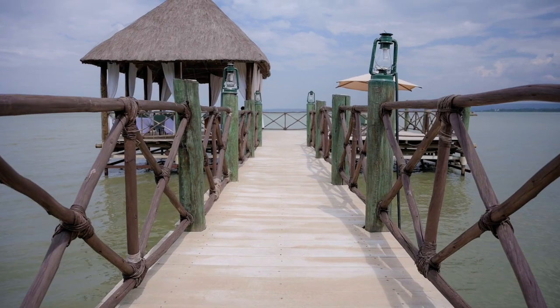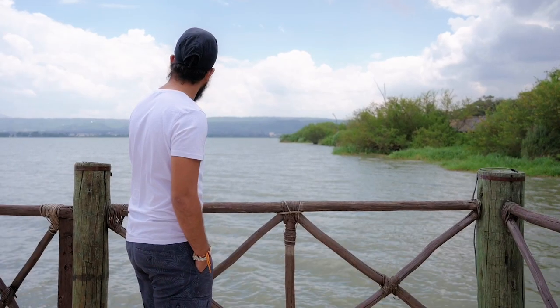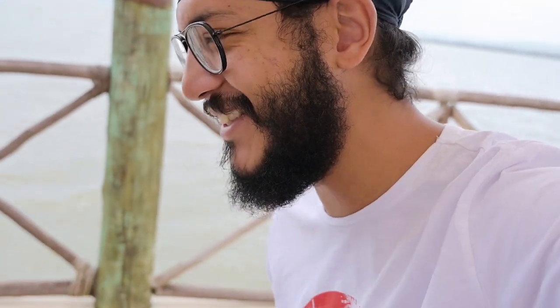Right next to the Impala Sanctuary is Impala Eco Lodge where you can come for some lunch. It's a little windy but the view is freaking incredible. For a view like that the prices are actually decent — well, scratch that. For 600 shillings they gave us literally two wings. I'd give that food a 5 out of 10, but if you want to enjoy food while enjoying a good view, it's a decent place to come.